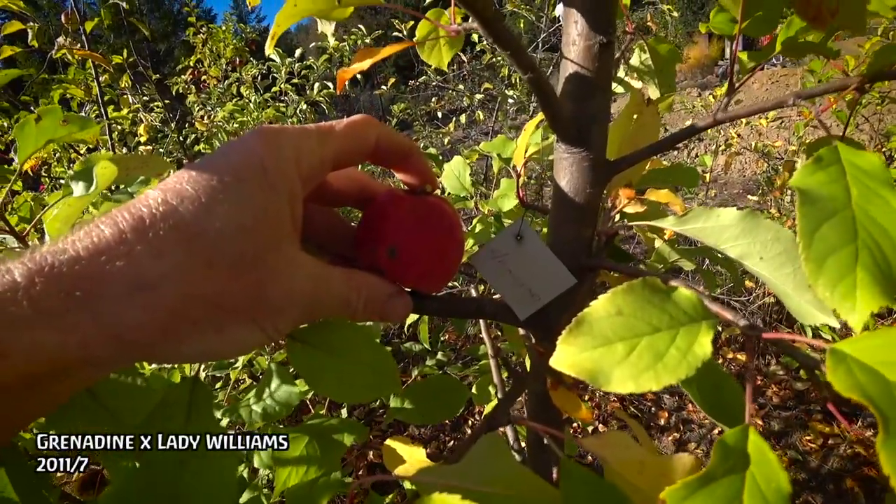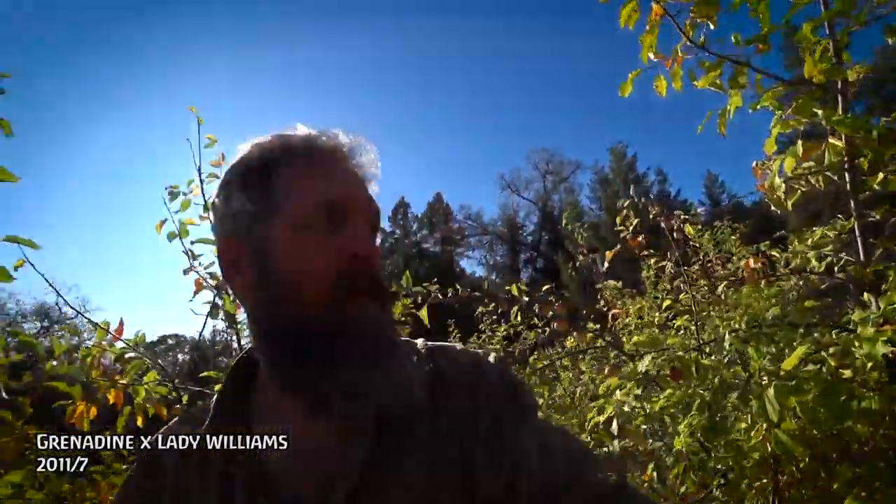Grenadine Lady Williams 2011 number seven. It's basically like biting into a piece of wood. That is a woody, hard, tannic apple — that's a spitter. A true spitter. That is a primitive apple.